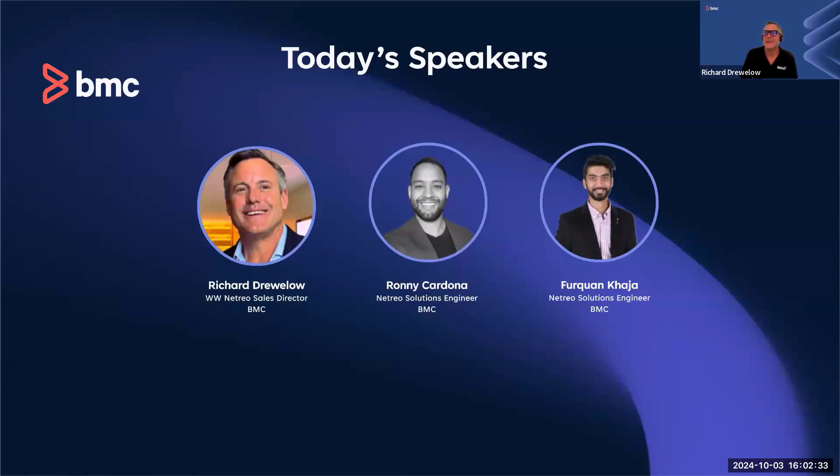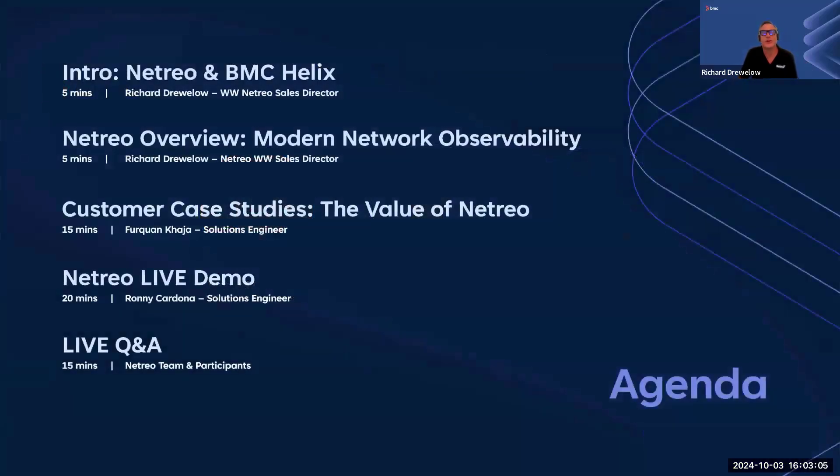Thank you, Samantha. Hi everyone, my name is Richard Drulo and I am BMC's worldwide director of sales for the Netreo solutions, which includes both our network performance monitoring capabilities as well as application performance monitoring for developers. I am here with two of the top solutions engineers who have worked with me for over half a decade at Netreo: Ronnie Cardona and Furquan Kaja. They've worked with me at some of the largest U.S. federal agencies, largest banking institutions and healthcare providers around the world. Very proud to be with them today.